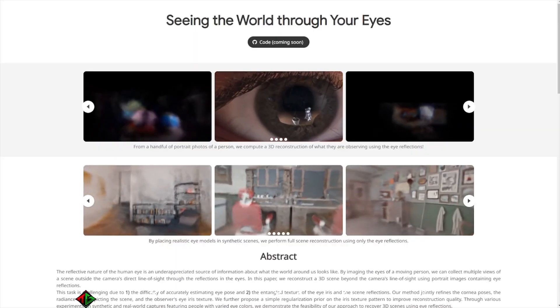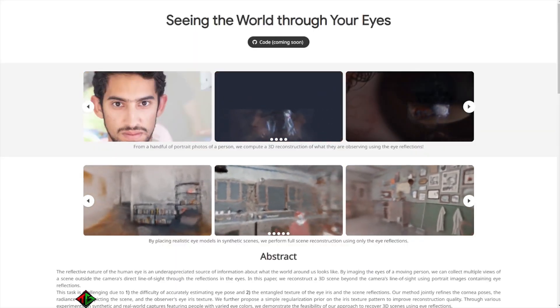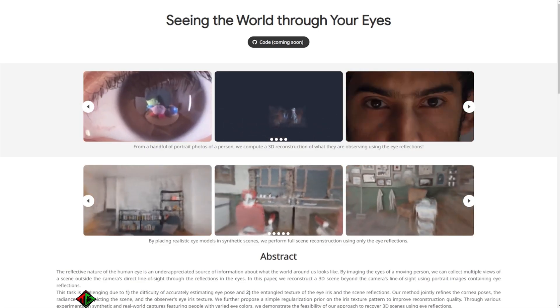This just in. A research team at University of Maryland makes a groundbreaking discovery using AI. 'Seeing the world through your eyes' is a project that reconstructs images from the human eye. Truly remarkable. They're able to render the 3D scene of what a person is observing only using reflections.